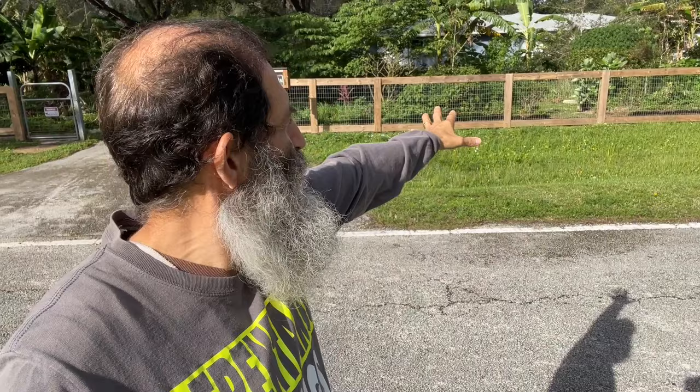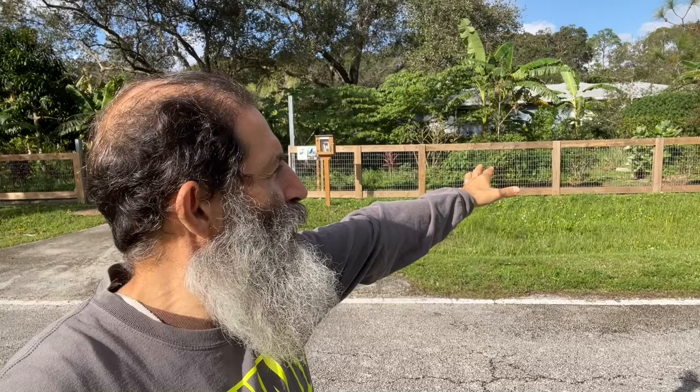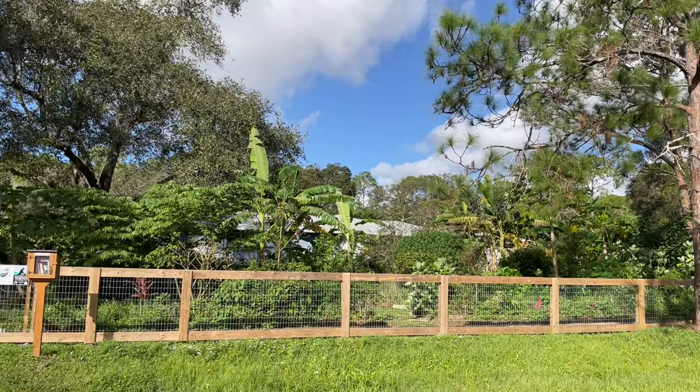Hello everybody, welcome to Fruitful Trees. Today I'm in Jupiter, Florida — it's sunny out here, but I'm going to a place that's very shady because a lot of things are shading it. This is a local yard slash farm, and it's very cool. They keep a fence in front and mow the lawn in front of the fence so it doesn't look out of control. But when you go inside, it's pretty amazing how they're showing how you could have a sustainable food source and eat most of the food you live on. It's not only fruit trees — they have wild edible herbs and perennial greens.